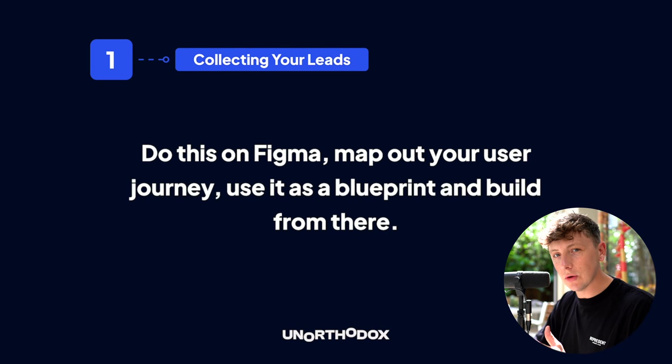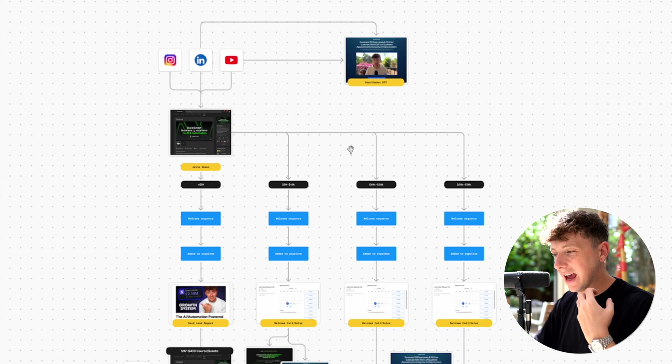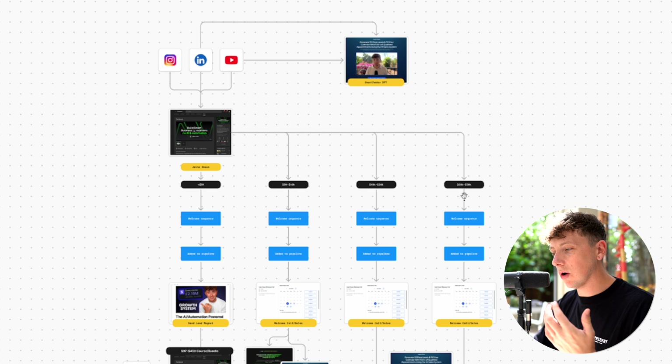When mapping your user journey, we do this on Figma. We map out what happens when a lead comes from a specific platform and moves to a landing page. This gives us a bird's eye view on all our leads. For example, our goal is to send leads through different channels to our school community, use the questions inside to qualify and segment them, and based on how much money those business owners earn monthly, send them to a different product in our sales process.